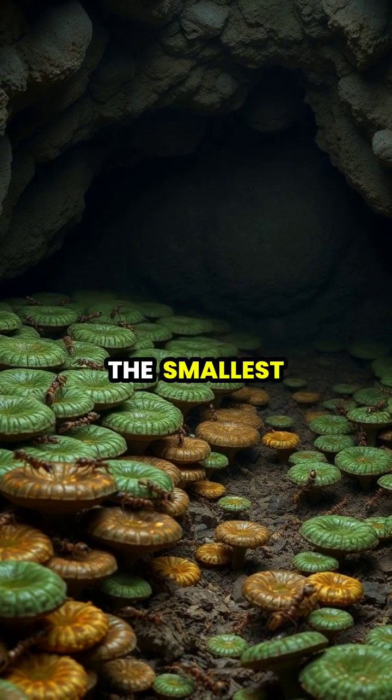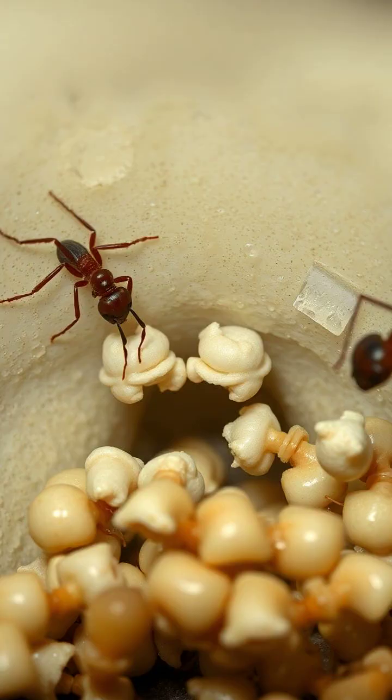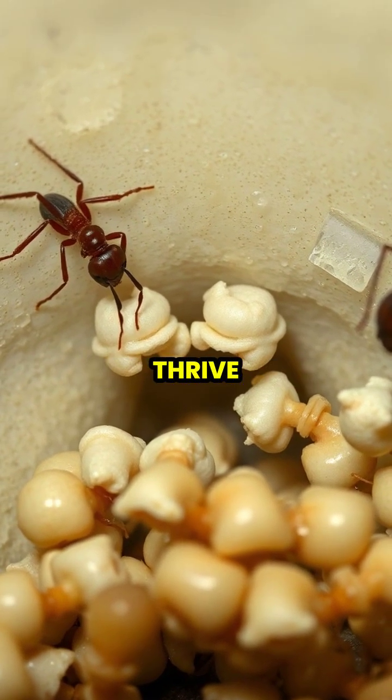The entire colony, from the smallest workers to the largest soldiers, depends on this fungal food source for survival. The adult ants carefully feed the fungal food to their developing larvae, ensuring the colony's next generation will thrive.